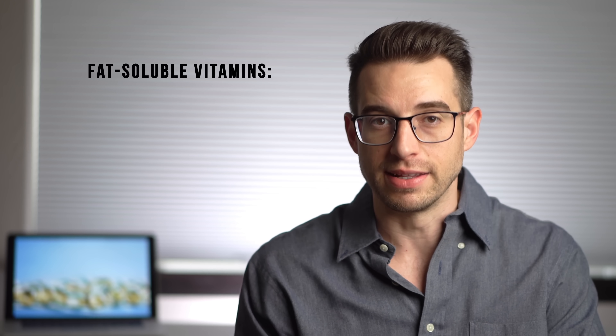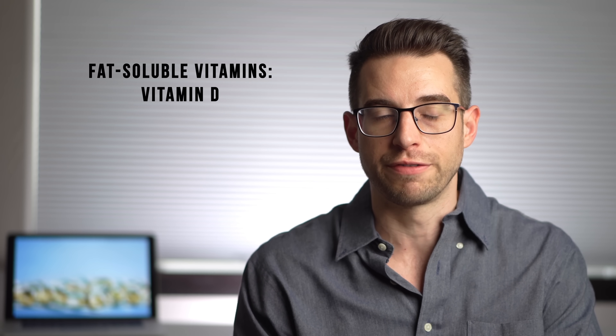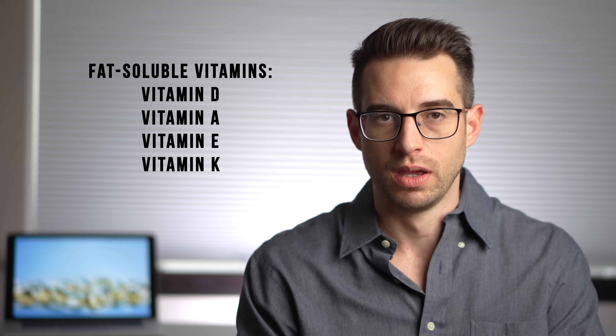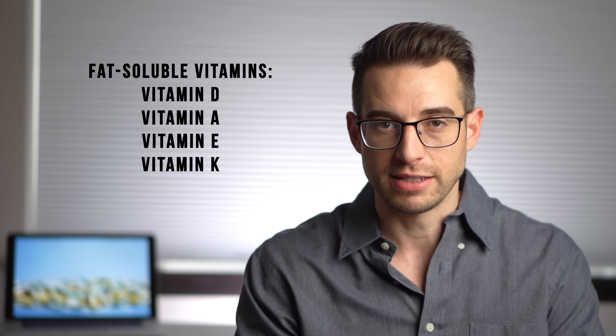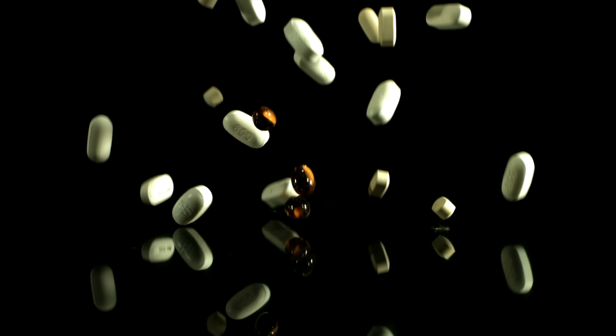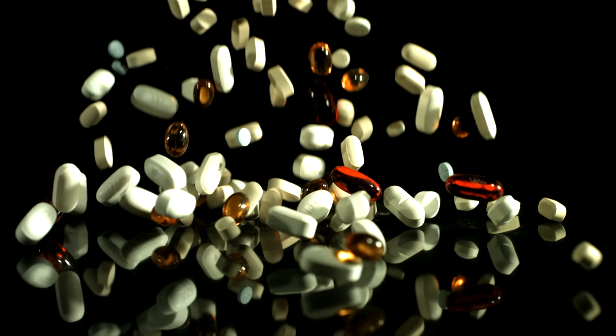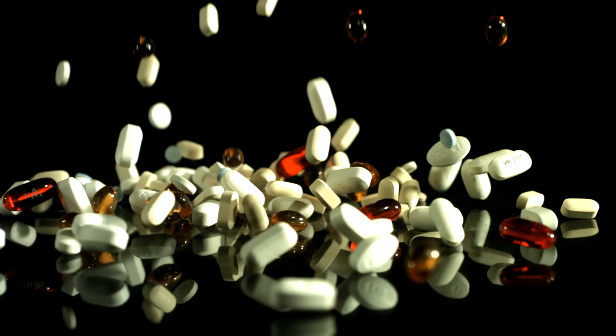Vitamin D in all its forms is a fat-soluble vitamin — one of only four fat-soluble vitamins in our body, along with vitamins A, E, and K. Unlike water-soluble vitamins, fat-soluble vitamins can be stored in the liver. This can be a good thing because it's nice to have that reserve when you need it, but it can also be a bad thing because dangerous levels can accumulate in the body, making toxicity from fat-soluble vitamins much more common than for water-soluble vitamins.